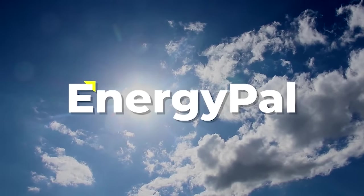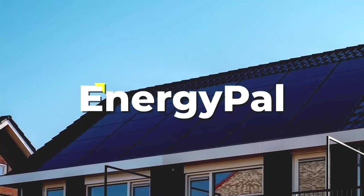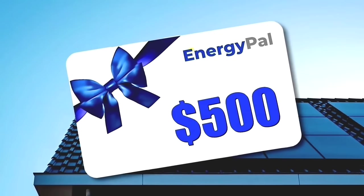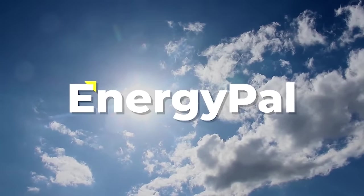A quick reminder that this video is brought to you by EnergyPal. Are you thinking about going solar but not sure what panels to get, whether or not to get a home battery, or how much all of this is going to cost? EnergyPal will do all of that for you, and you will get a $500 gift card when your installation is complete if you use the link in the description of this video.